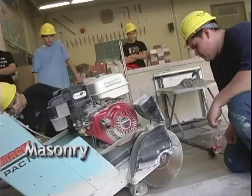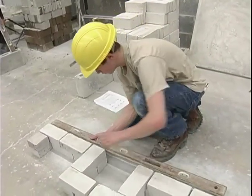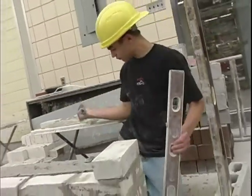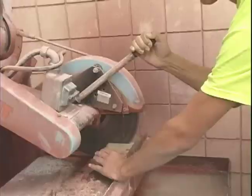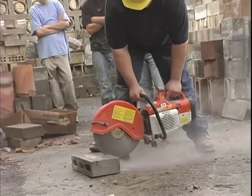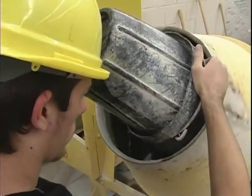Masonry is a three-year program which prepares the student to become a skilled craftsperson. Construct walls, partitions and chimneys using brick and masonry materials in both commercial and residential buildings. Learn blueprint reading, principles of building construction, interpretation of specifications and estimating. This course stresses the correct and safe use of all tools, equipment and machinery, as well as the essentials of a good mason.